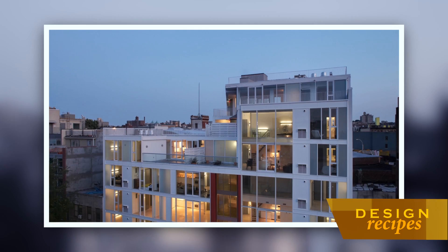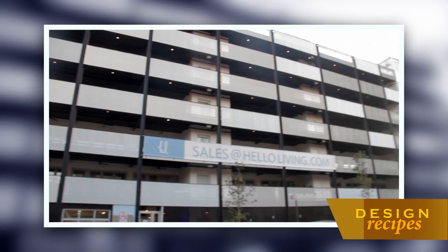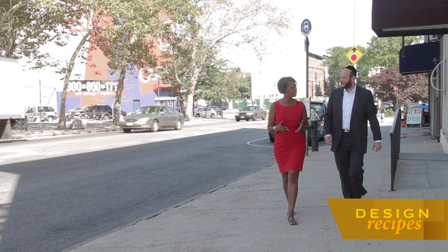Their buildings are easily recognizable, standing proudly along the streets of Brooklyn. If you're familiar with the development brand Hello Living and love great design, then you'll love their story.